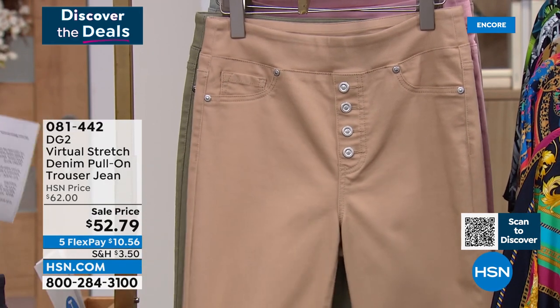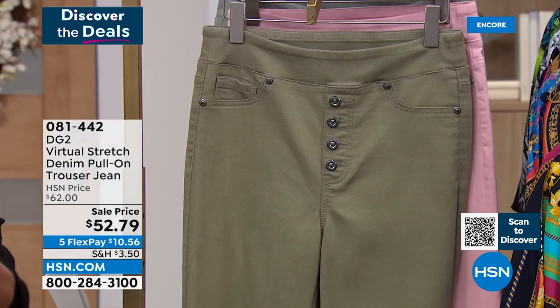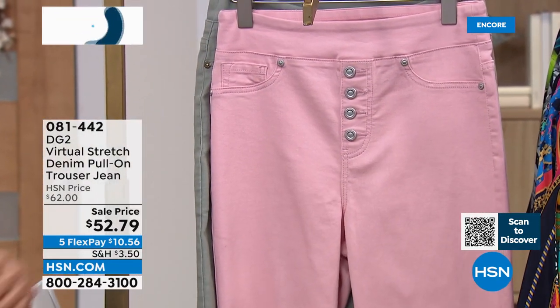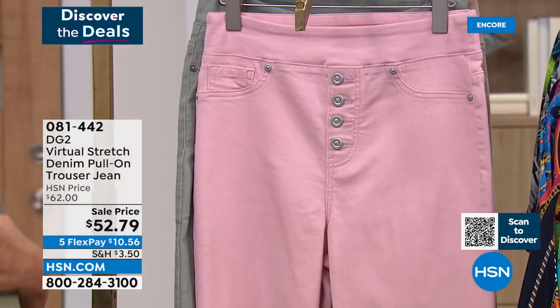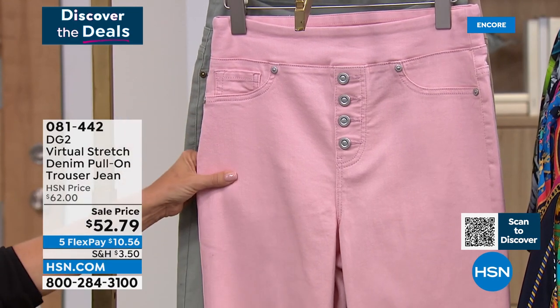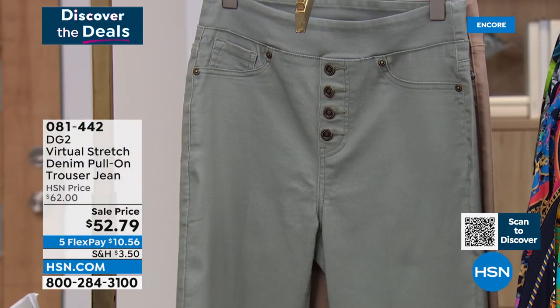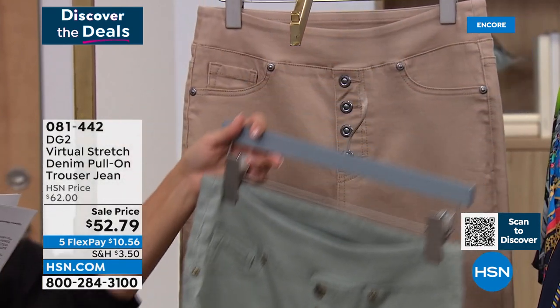We also have beige, then olive — oh wait, that's actually olive — and then moss. So we have olive and moss as color options. Sam will chime in with more details. So the full-length Virtual Stretch trouser jean is available in all these colors — chambray, indigo, mid-tone, black, beige, olive, moss, and blush.